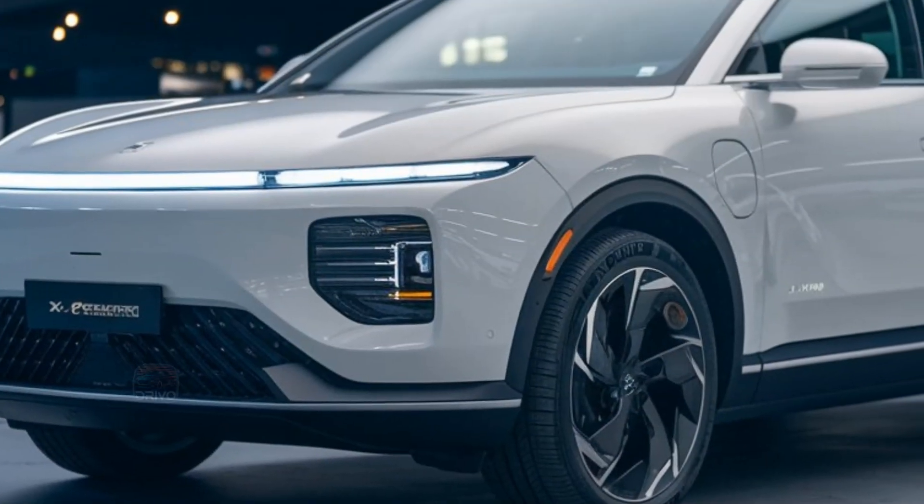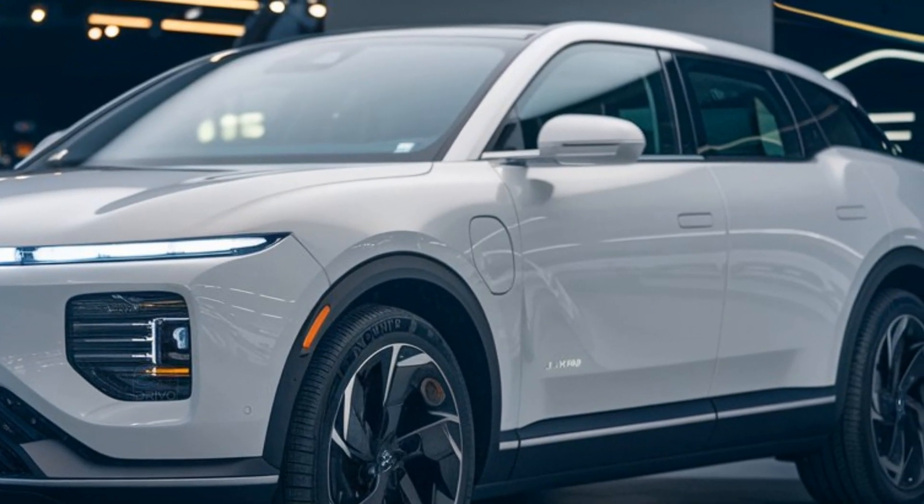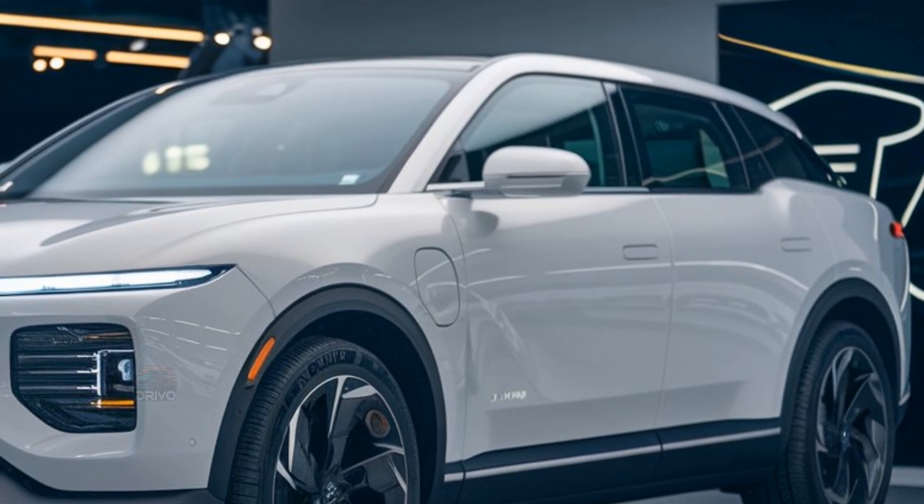The X-Peng G9 comes in multiple trims, catering to a range of buyers. Pricing is competitive, positioning it as a premium yet accessible electric SUV.